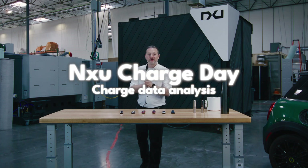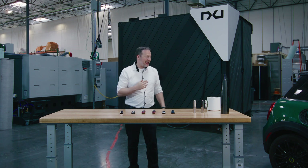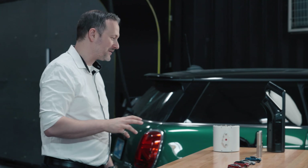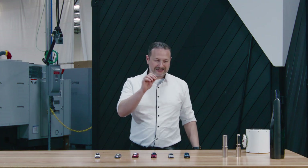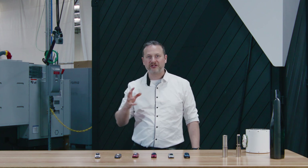The information we gathered from New Charge Day showed us a lot of the variances between different vehicles. Vehicles have fingerprints — you can tell what a vehicle is by looking at the way it charges. You don't even need to look at the car. Each vehicle has a signature, basically a curve, and you can tell what it is.